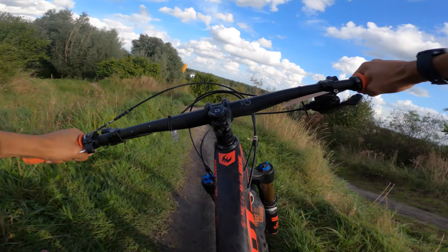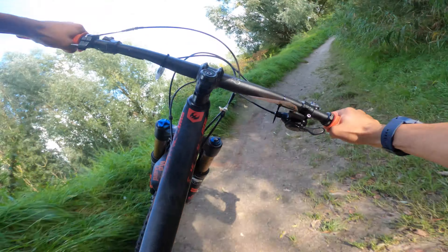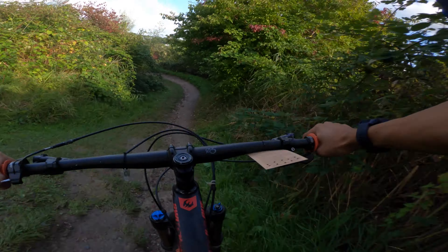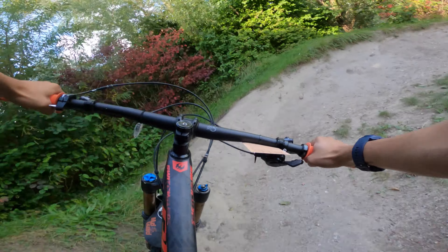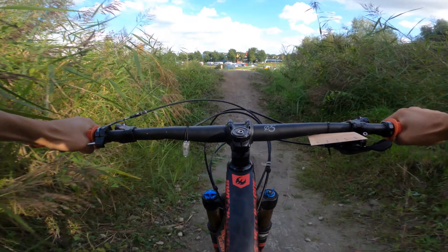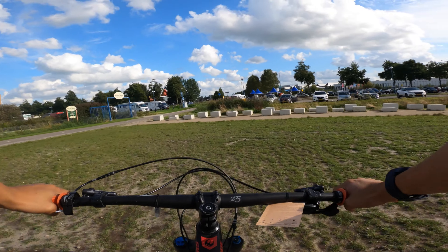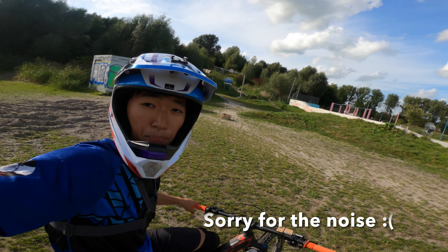It rained a little bit last night so it might be a little bit wet actually — but it's not too bad. It's running quite nicely. It's a really high line here into the jump line. Pretty nice.